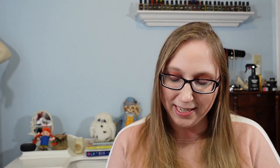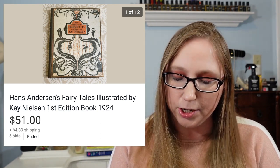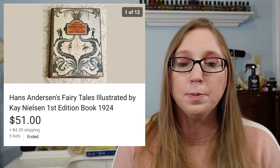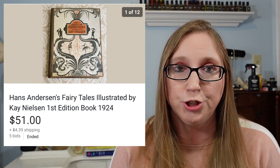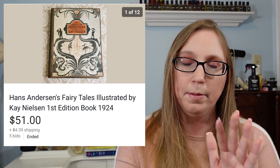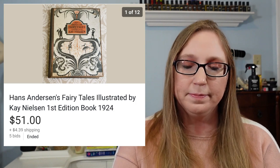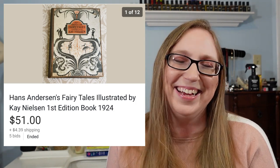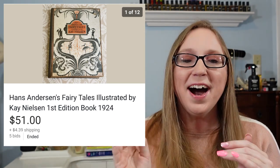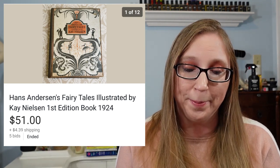I sold a vintage — actually more like antique — Hans Christian Andersen's Fairy Tales book from 1924. I got it at a yard sale for $1 and sold it for $51. This probably could have gone for more money, but there were issues with it — the binding spine came apart. Had it not had those issues, it probably could have gone for more than that.